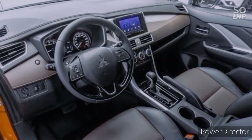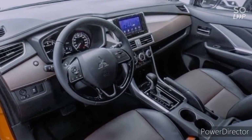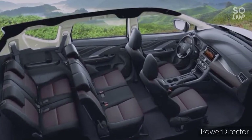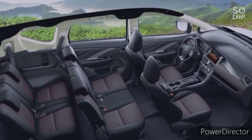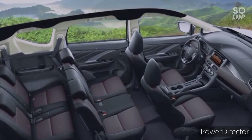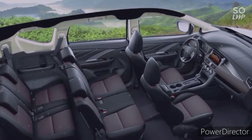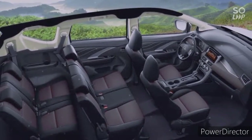Seven-inch touch screen display with mirror link and offline navigation, eight-way adjustable aircon controls. Second row is also very spacious, meron dito 60/40 seats na pede po tayong i-adjust, meron dito aircon vents, meron dito center armrests. Third row is also very spacious.